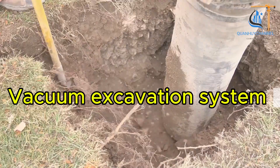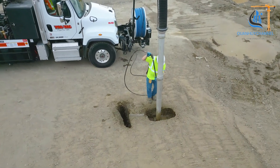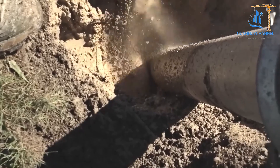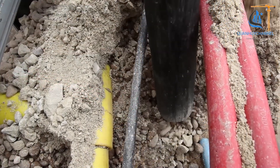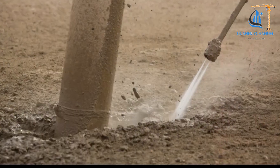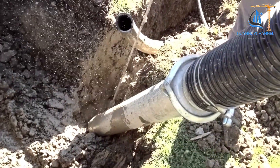The vacuum excavation system is a modern soil excavation technology. It uses water jets to break up soil structures while employing strong suction to remove soil and materials from the excavation site, avoiding impact on underground structures unlike traditional excavation techniques. Its standout advantage lies in minimizing the risk of damaging pipelines, cables, or underground infrastructure during digging, while also enhancing efficiency and precision.